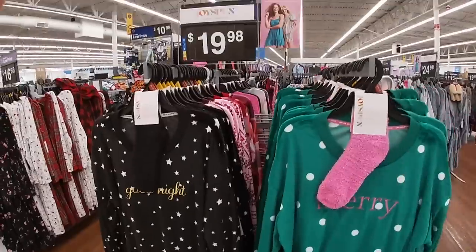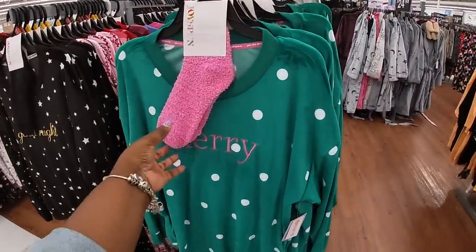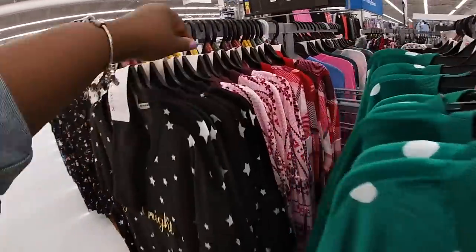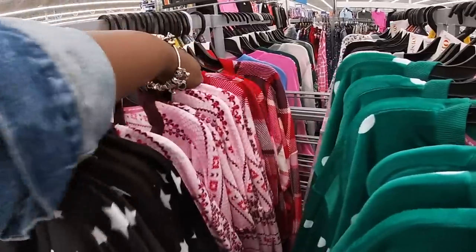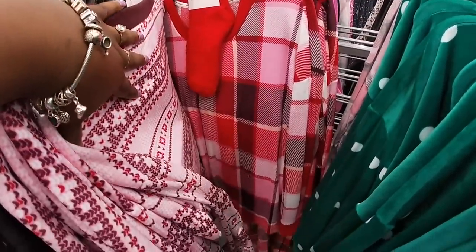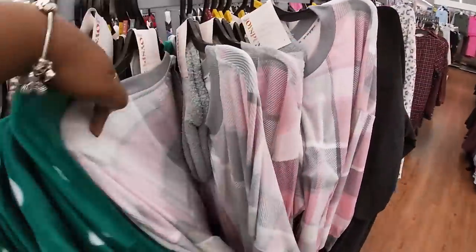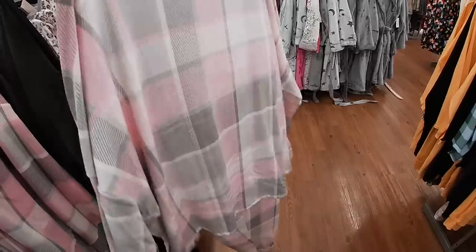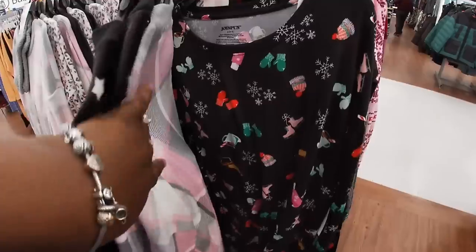And then look at how cute this one is — the green and the pink. And then there's also this one. That color combo. The red color combo. And I like the gray and the pink one too. We set it up in the clothing section because it's the first new thing that I've seen. And this is a different little set also, Joy's Pun.